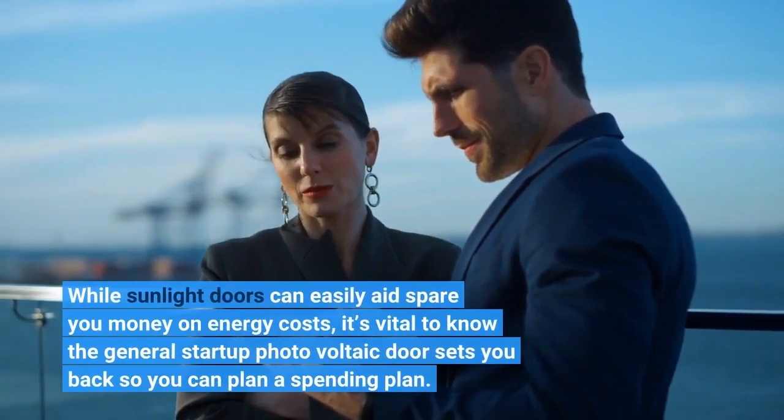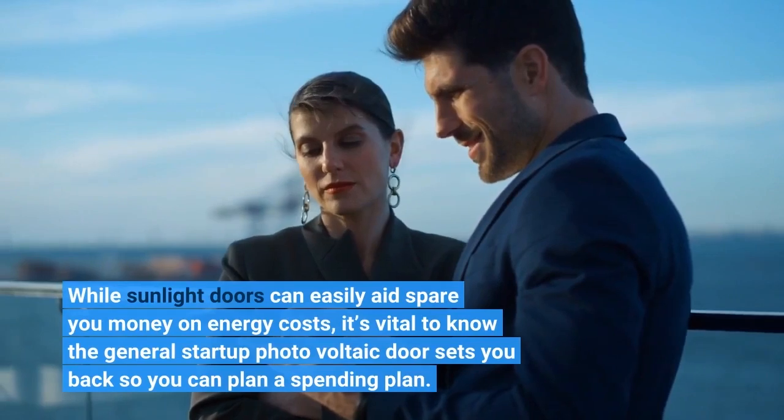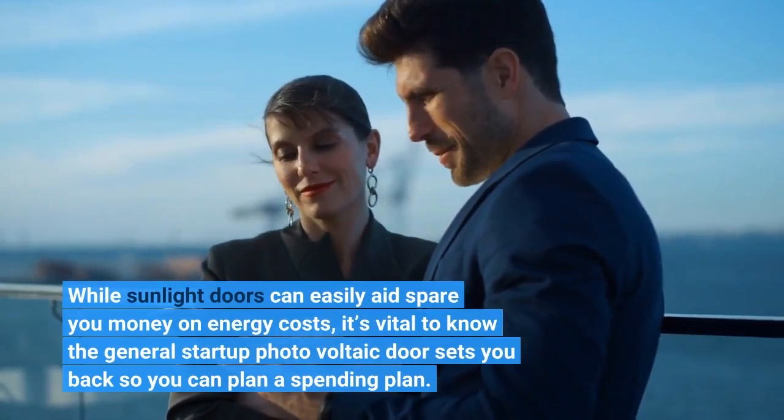While solar panels can easily aid spare you money on energy costs, it's vital to know the general startup solar panel costs so you can plan a spending plan.